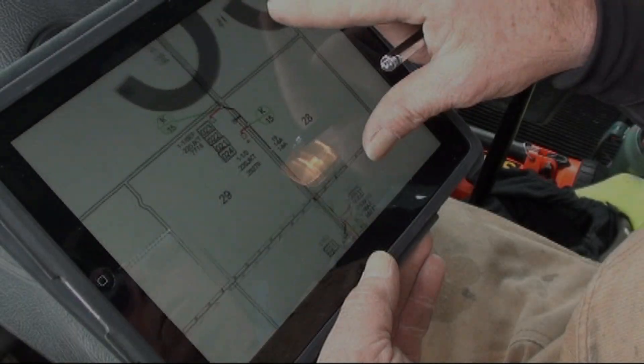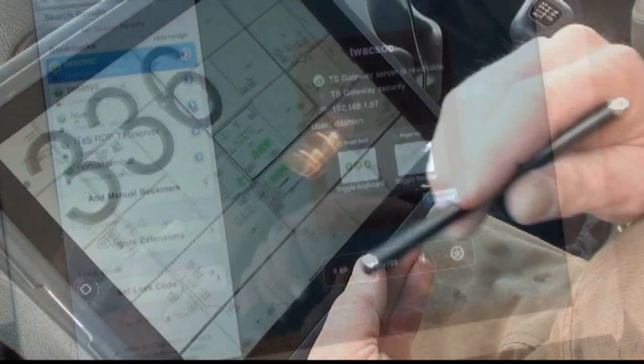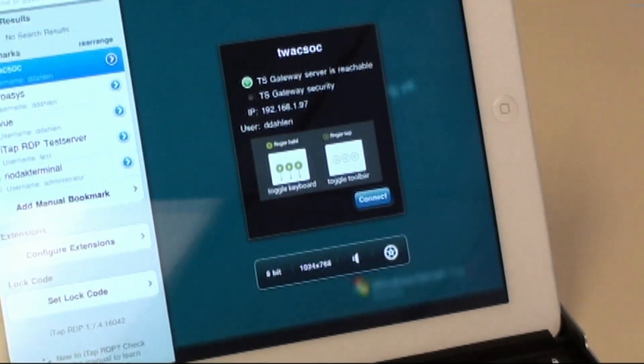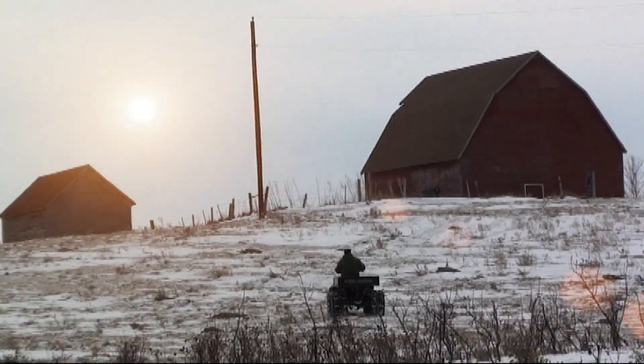It looks like it's going to be a success. We've had no major issues with them at all. So I see no reason why, once everything is all in place, we'll purchase a bunch of them and get them in all the crew members' hands. NODAC eventually plans to place the iPad in the hands of all line workers to continue offering the most innovative, reliable service to its members.